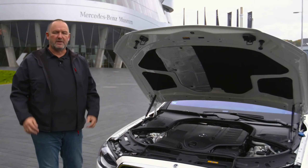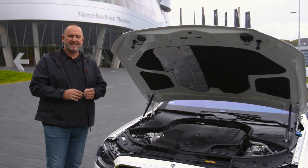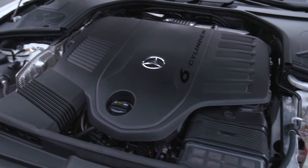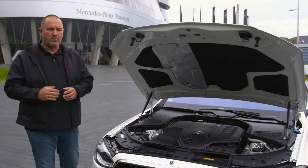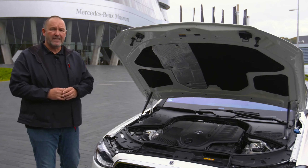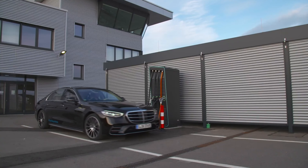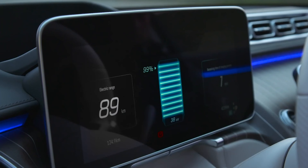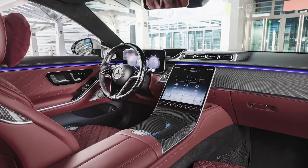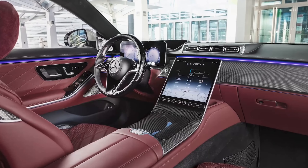At launch, the new S-Class will offer six-cylinder petrol engines with 367 or 435 horsepower, and diesel engines with 286 or 330 horsepower. Later, an eight-cylinder petrol with 503 horsepower will be added, and in 2021 a plug-in hybrid capable of up to 100 km of pure electric driving. All models come with an automatic gearbox, and 4MATIC all-wheel drive will be available as standard or optional depending on the variant.